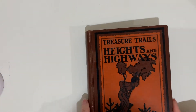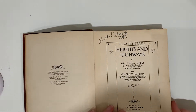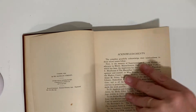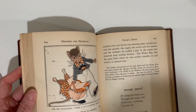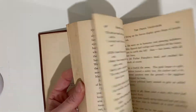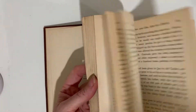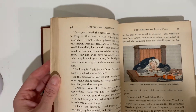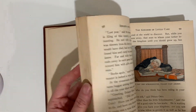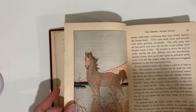This is Treasure Trails: Heights and Highways. This looks like grades 5 and 6. This is one of my favorites — I just love the illustration style. Isn't it beautiful? There sat the schoolmaster, fallen fast asleep. The brown marsh hawk. It was a slim brown horse.